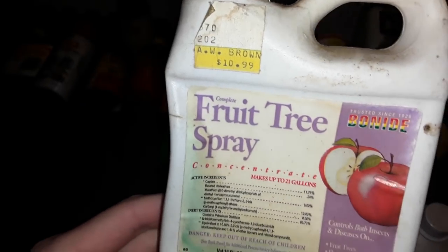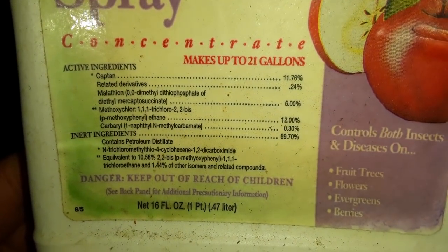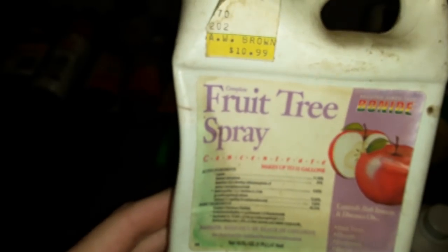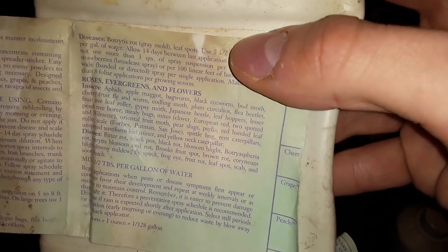The next one was purchased from a store called AW Brown. There are your active ingredients and inert ingredients. This is for fruit trees and berries, so this is for edible foods. And this one here most likely got wet. I'm not seeing any kind of date on this either. It looks like it is a liquid.